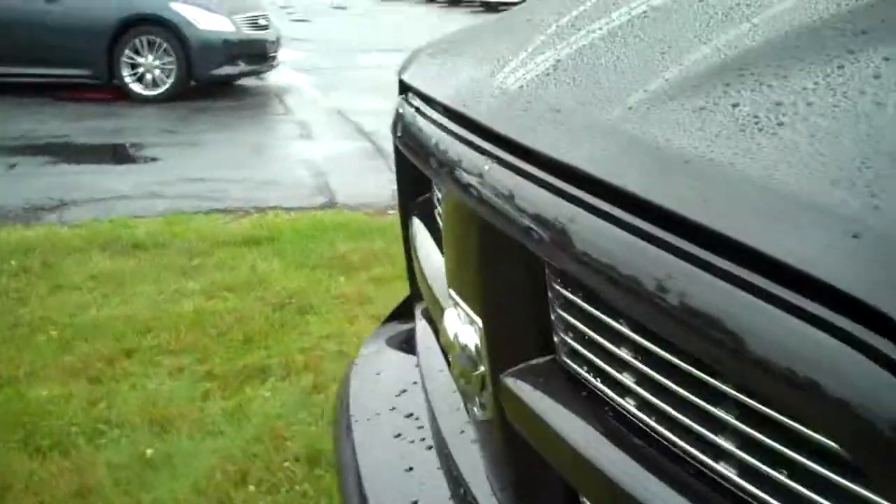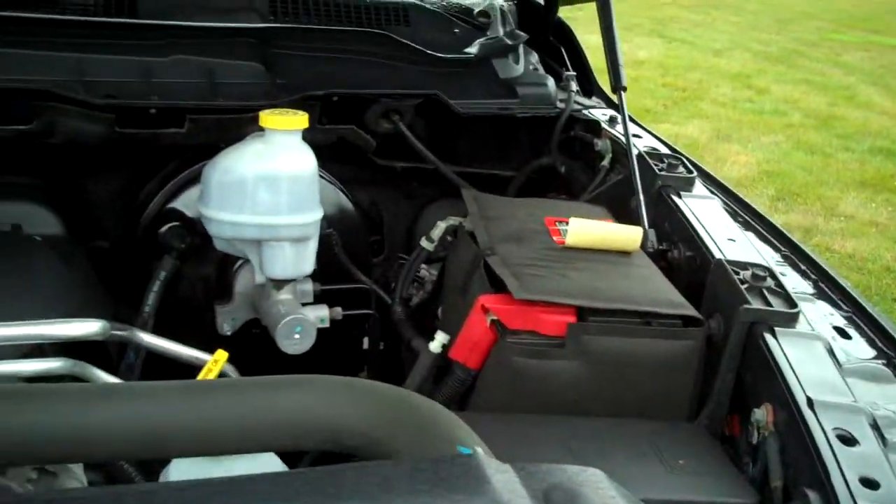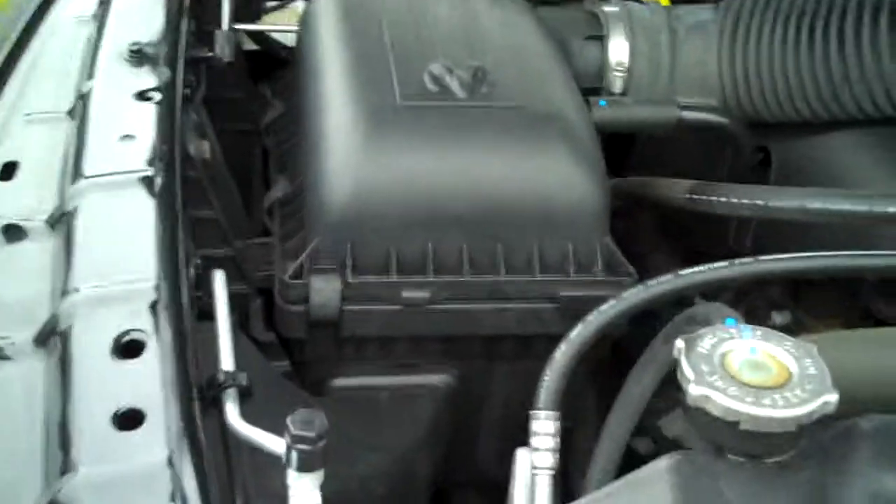Last but not least, we're going to take a look underneath the hood. The 2010 has the Hemi — it's a 5.7-liter, 390 horsepower motor, which is a really phenomenal engine with plenty of torque and power for towing. Really a clean truck underneath.